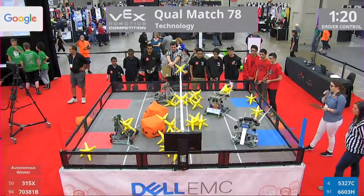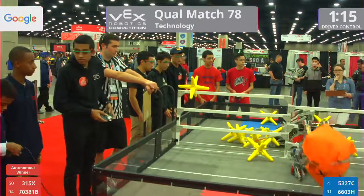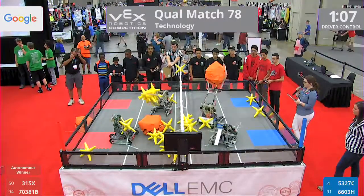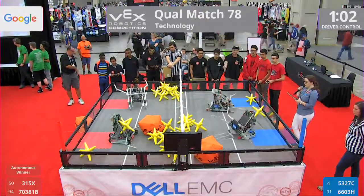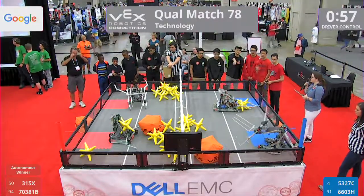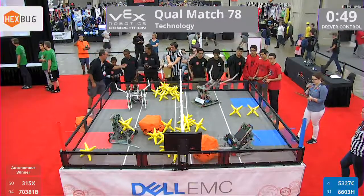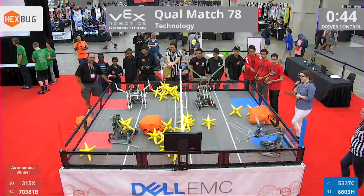Those Blue robots gathering the stars that are in their corners. Red decides to go for the cube. 315X launches it right over that fence into Blue's far zone. Blue works to return but just misses the fence, giving it to their partner perhaps, as they corral more stars on their side. Red robot looking to right itself. 6603H, that's Hostile, going for that cube — see what they can get across onto the Red side.